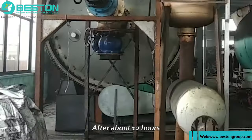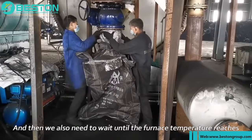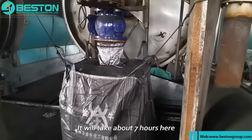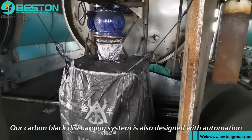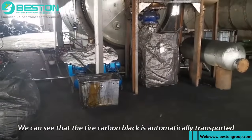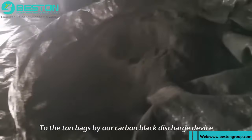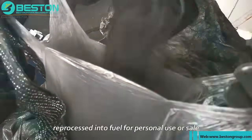After about 12 hours, the oil output is basically completed. We then need to wait until the furnace temperature reaches about 60°C before proceeding with carbon black discharge, which takes about seven hours. Our carbon black discharging system is also designed with automation. From the video, we can see that the tire carbon black is automatically transported into ton bags by our carbon black discharge device. These carbon blacks can also be reprocessed into fuel for personal use or sale.